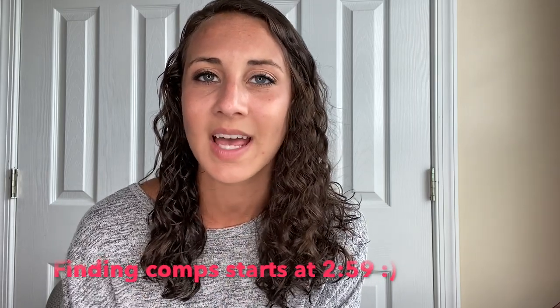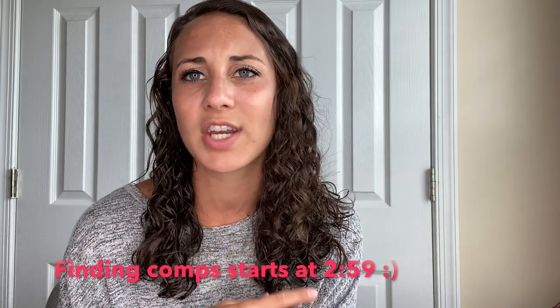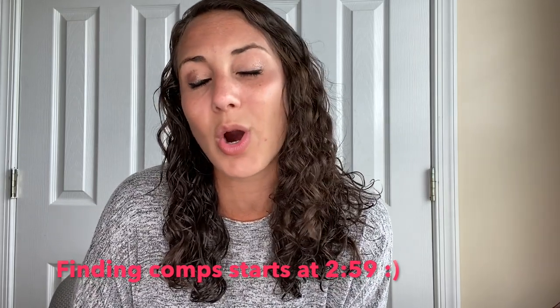Hey everyone, welcome back to my YouTube channel. My name is Jessica and I'm a full-time reseller on Poshmark, eBay, and Mercari. Today's video is about all three of these platforms. I'm going to take you through what I do to find comps — to see what items are currently selling for across all three platforms so I can make the best pricing decision. I typically keep the same price across all platforms, and I get even more excited when an item sells on Mercari because Mercari only takes 10%.